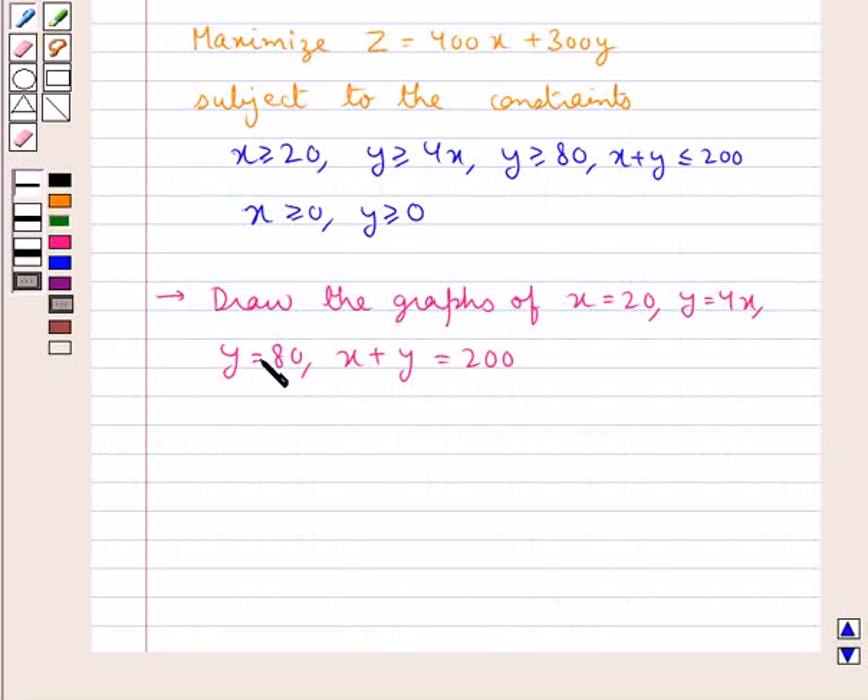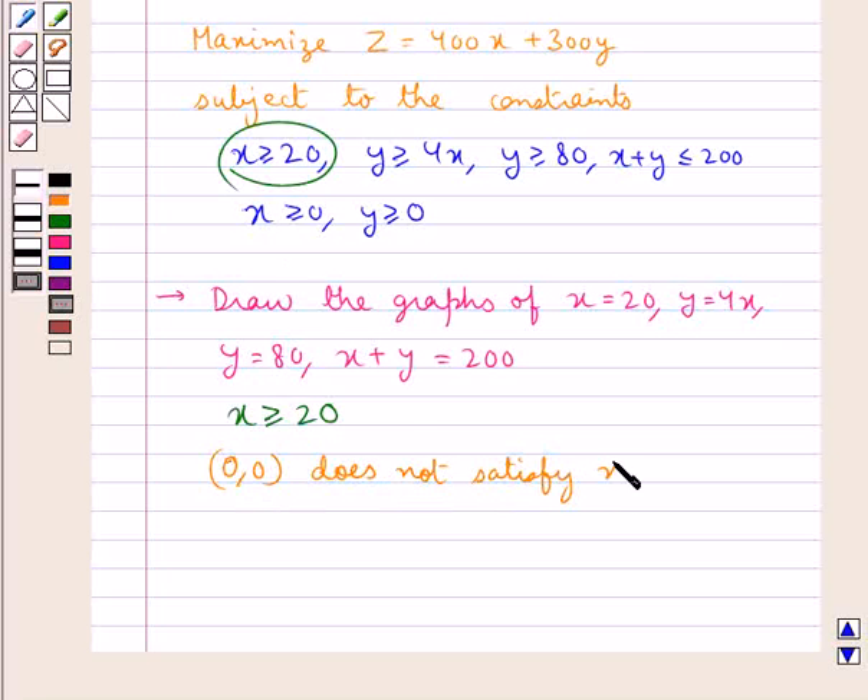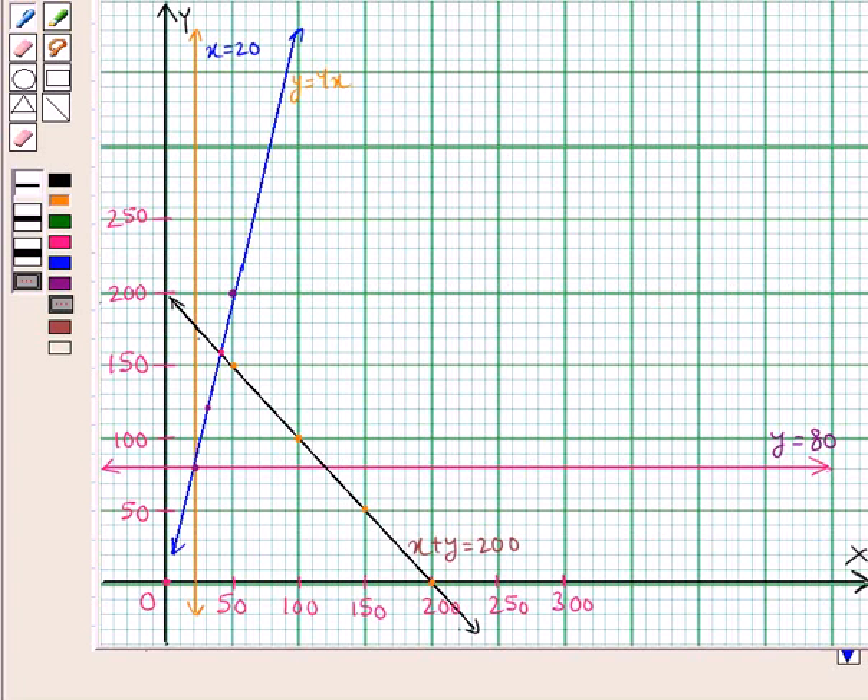Now consider the in-equation X greater than or equal to 20. As you can see, the point (0, 0) does not satisfy X greater than or equal to 20, since putting X as 0 gives 0 greater than or equal to 20, which is not true. Therefore, the origin (0, 0) does not lie in the region X greater than or equal to 20. So this line X equal to 20 and the region to its right-hand side and above the x-axis represents X greater than or equal to 20.